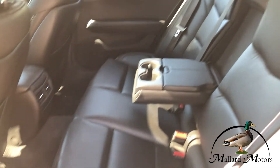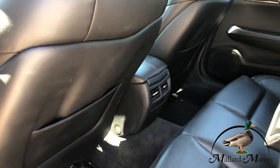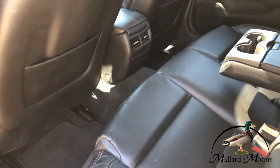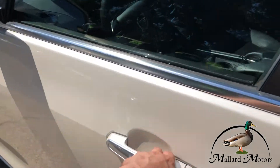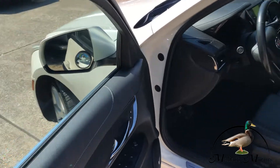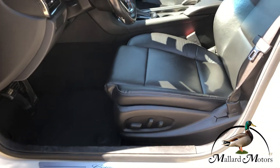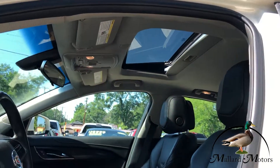Black leather interior — looks awesome, still in really good shape. Got some air vents for the back seat. Got power locks, power windows, and power adjustable mirrors. Power adjustable seats in the front two seats. Got a sunroof up there.